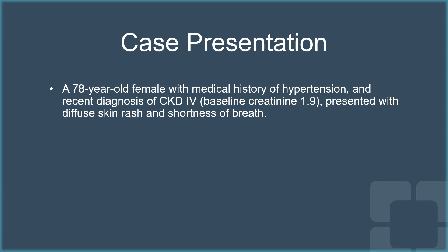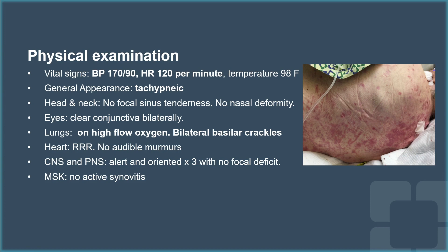Her baseline creatinine is 1.9, and the recent diagnosis of CKD was attributed to uncontrolled hypertension. She presented to our hospital with diffuse skin rash and shortness of breath, and on our examination,